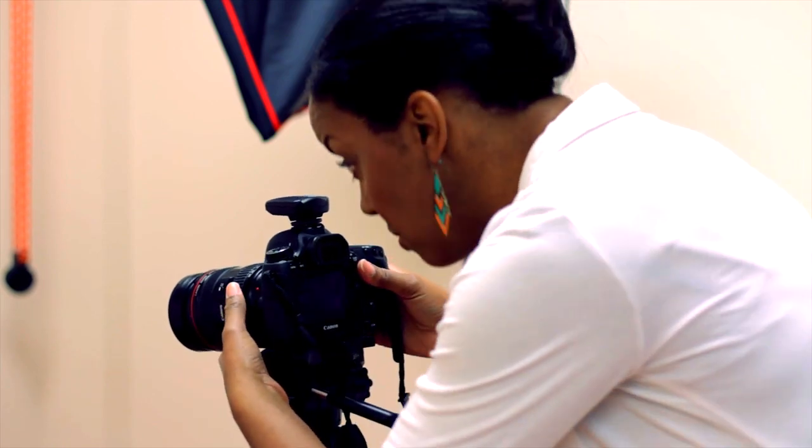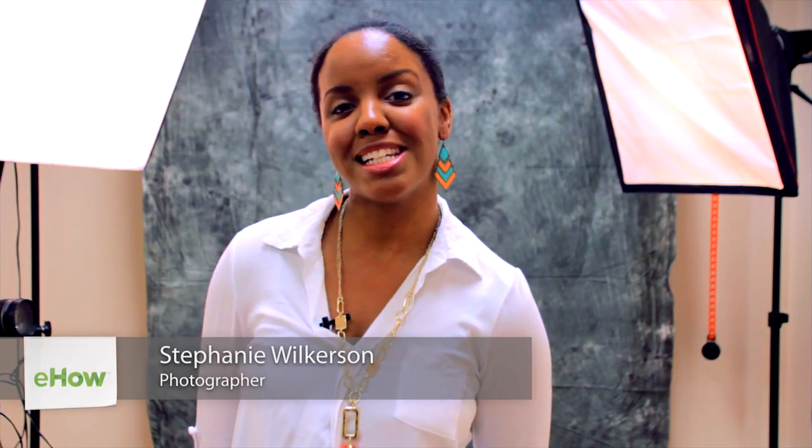Hi, this is Stephanie Wilkerson, Head Photographer of Reece Studios in Northern Virginia. Today I want to talk about how to decorate a boudoir.